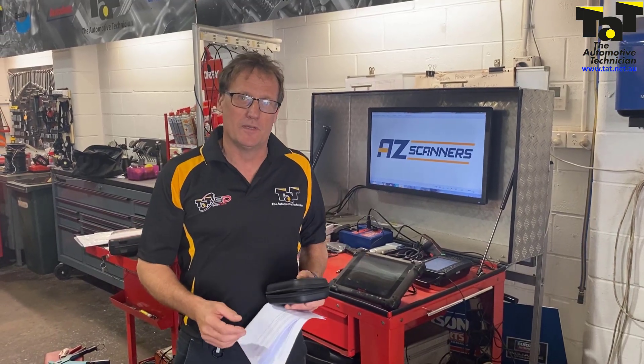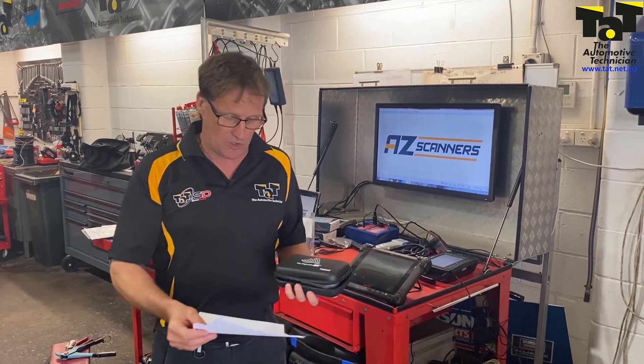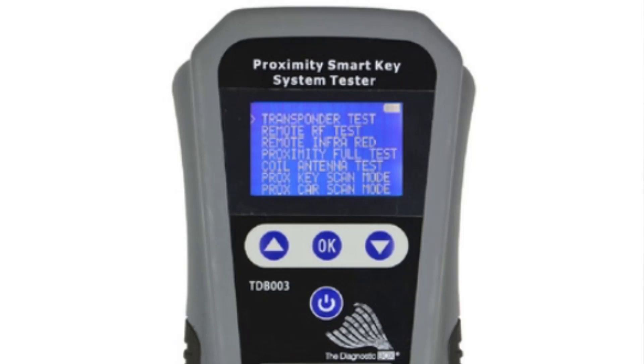Hi guys, Jeff here from TAP. Just want to do the November draw for our Share Your Solution or Uploading Good Scope Scan Data. This month's prize, courtesy of AZ Scanners, is the diagnostic box — a smart key and immobiliser tester. It's a quick and easy way to check immobiliser systems and smart keys.